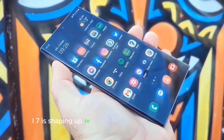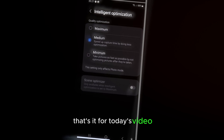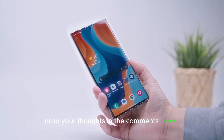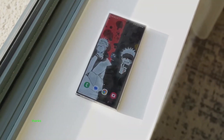One UI 7 is shaping up to be the most exciting update yet. What feature are you most excited about in One UI 7? Drop your thoughts in the comments below, and don't forget to hit that like button and subscribe for all the latest tech news, tips, and reviews. Thanks for watching and we'll catch you in the next one.